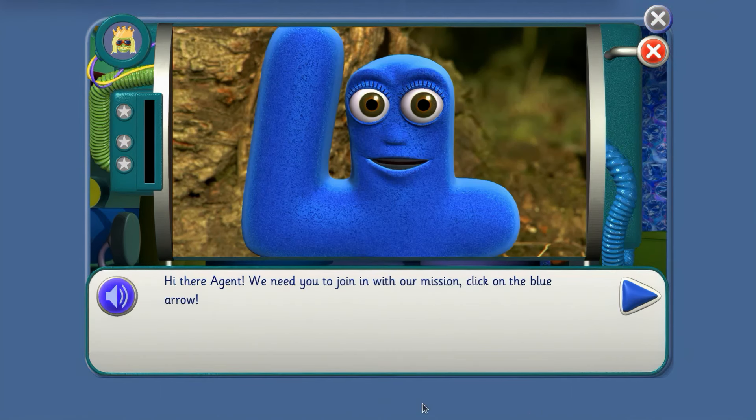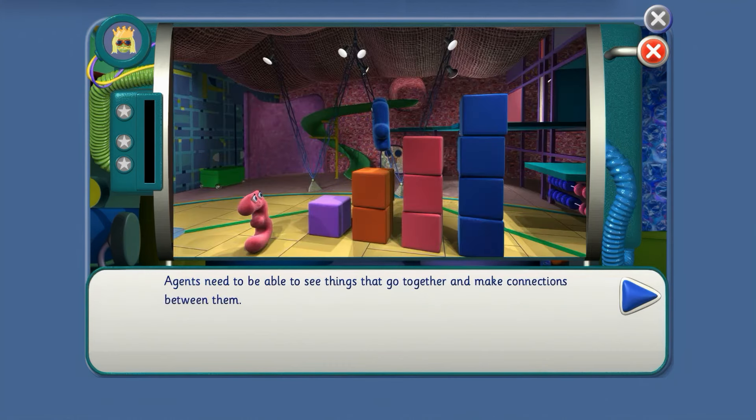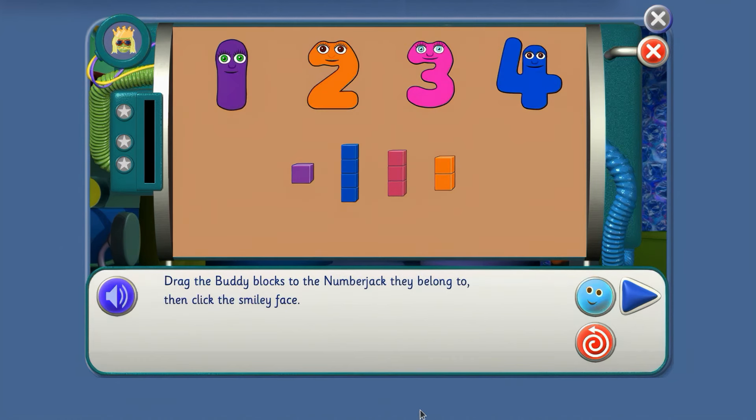Hi there agents, we need you to join in with our mission. Click on the blue arrow. Agents need to be able to see things that go together and make connections between them. Can you link the NumberJacks to their buddy blocks? Drag the buddy blocks to the NumberJack they belong to, then click the smiley face.